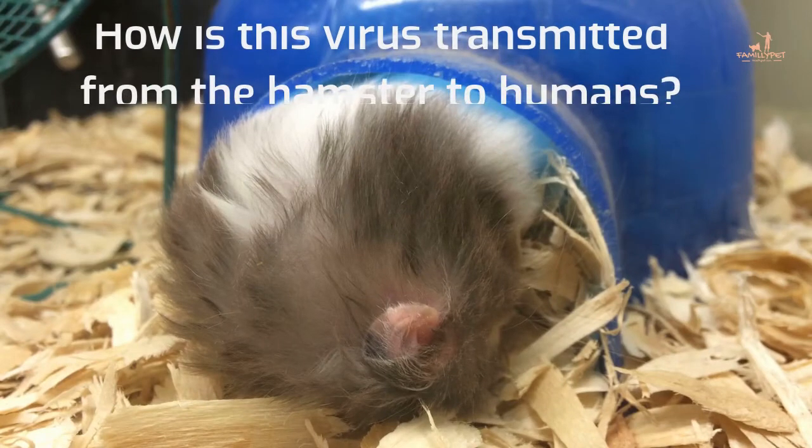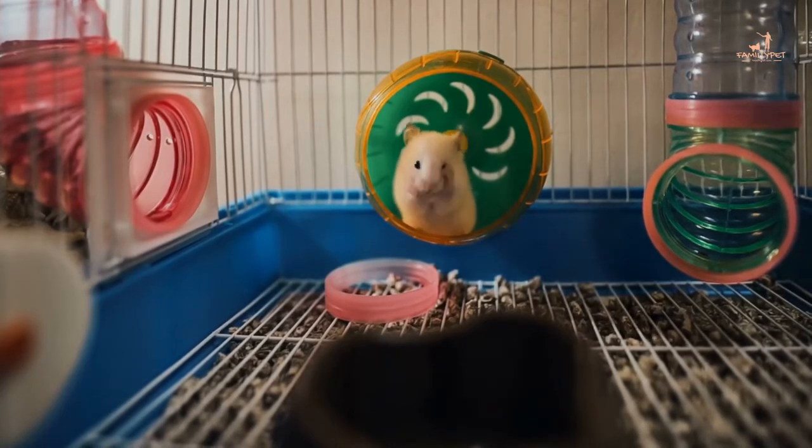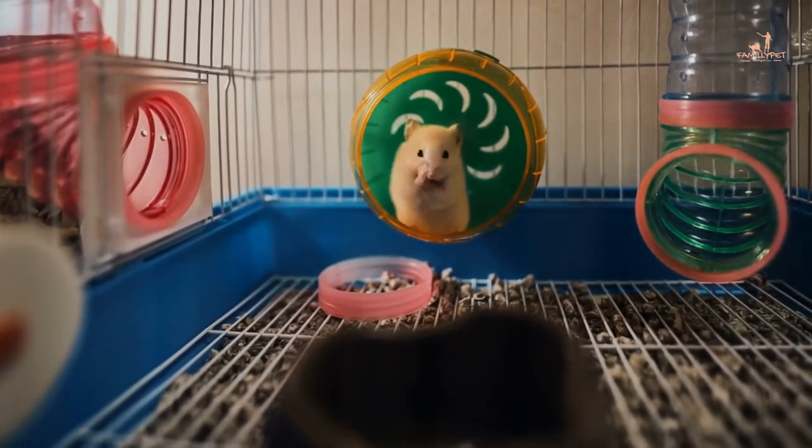How is this virus transmitted from the hamster to humans? If your hamster is a carrier of LCM, it can be bitten by a mosquito and transmit the virus to you while you are sleeping.